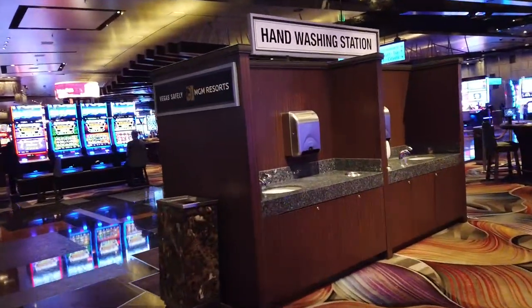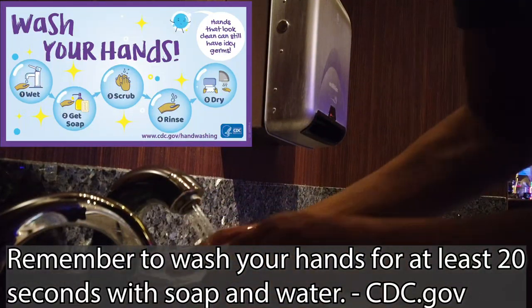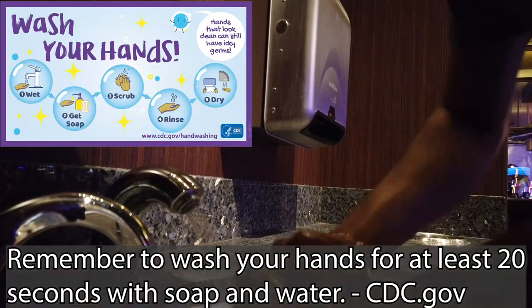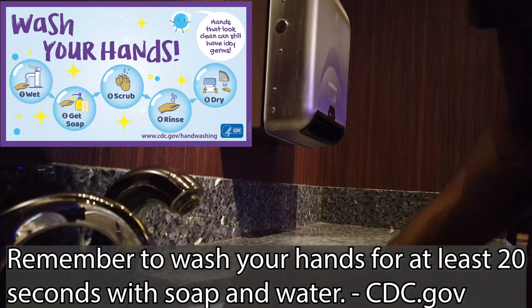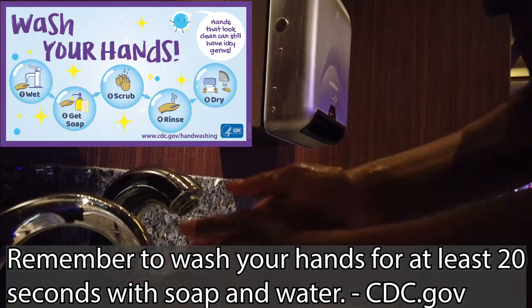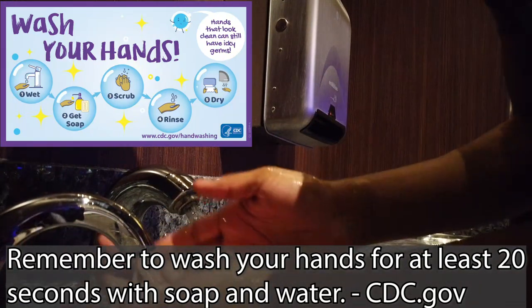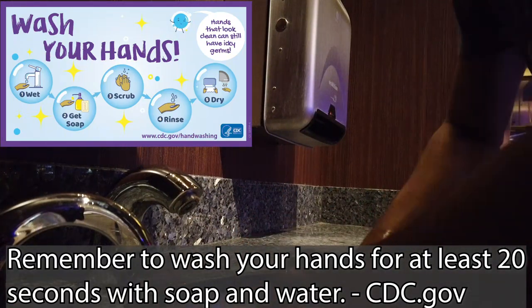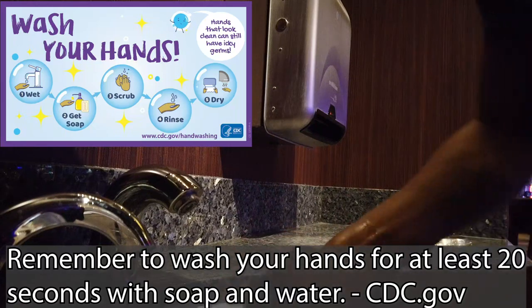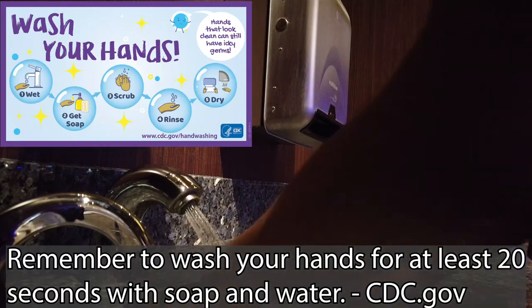Good, a hand washing station — let's wash up. Good thing they included these after everything kind of went sideways on us, because there aren't enough of these in other hotel casinos. That is one thing I really appreciate about MGM, that they're including hand washing stations in all of their facilities here. I wish the soap would get a little more lathery, but that's just the nature of the beast.